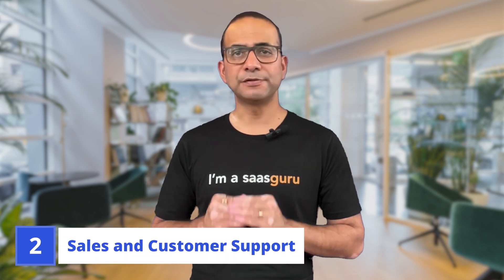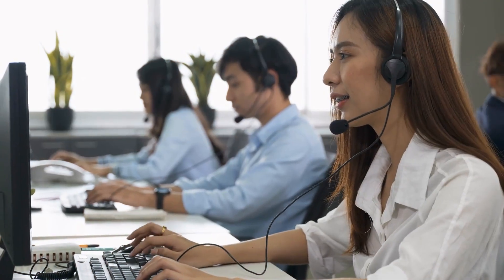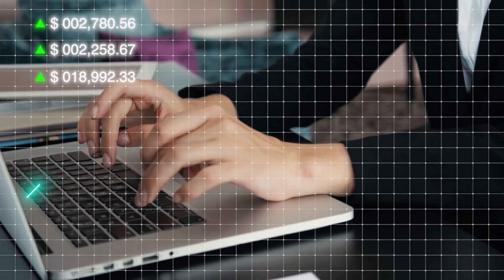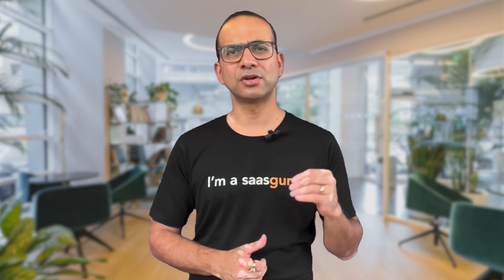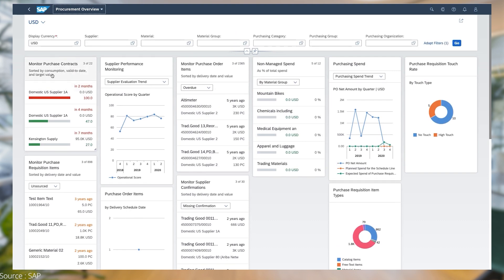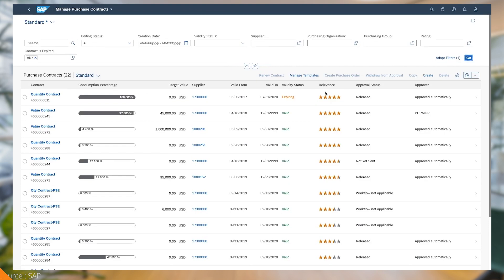Moving on to sales and customer support. Salesforce shines brightly here, offering robust sales and customer service functionalities right out of the box — it's like having a dedicated team of superheroes to boost your sales and support efforts. SAP also provides sales and customer support modules, but focuses on comprehensive ERP solutions. While powerful, it may require additional customization to meet specific sales and customer service needs.